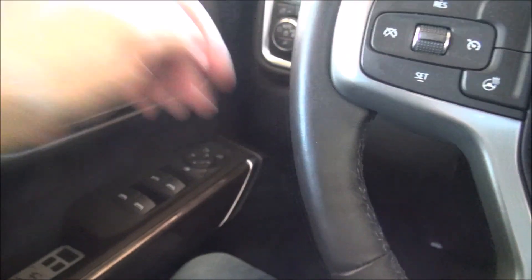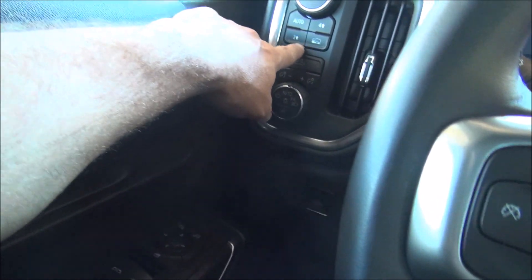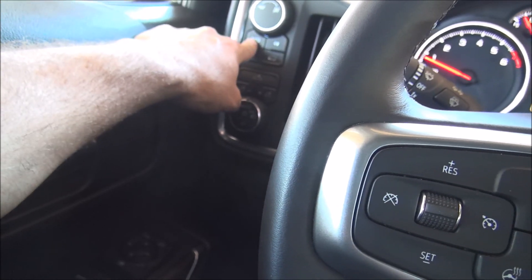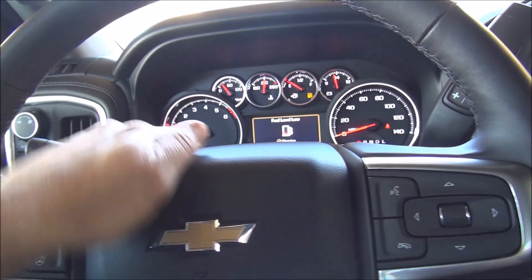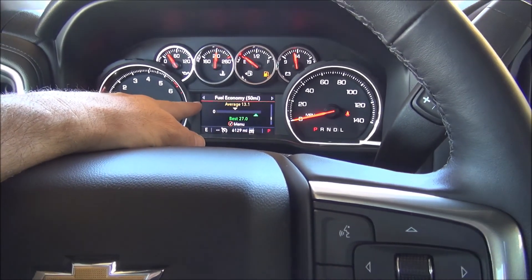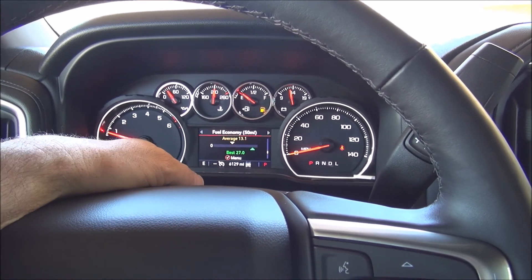Starting on the left here, you have your lighting controls, the lights for the back of the truck, brightness adjustment, and your 4x4 settings. This is your trailer control with two-wheel drive, four-wheel drive for off-roading, and an auto setting. You have a basic old-school analog display and auto start-stop for good mileage. You can see the past 50 miles average has only been 13.1 miles per gallon, best 27, and it was averaging about 24 MPG on the freeway.